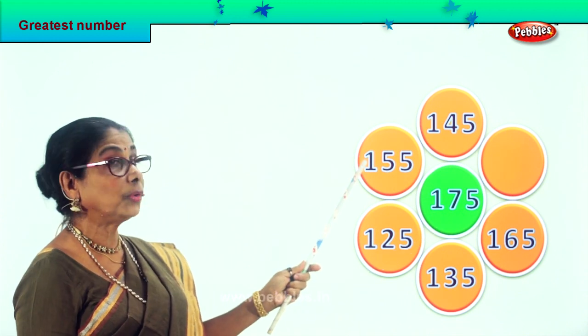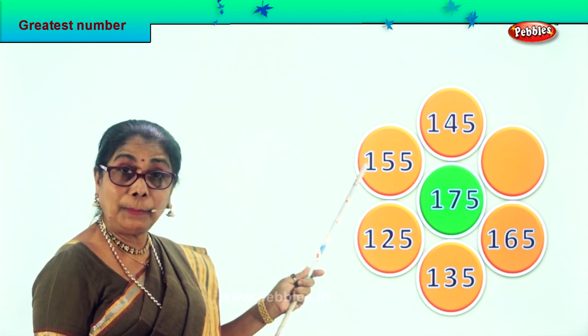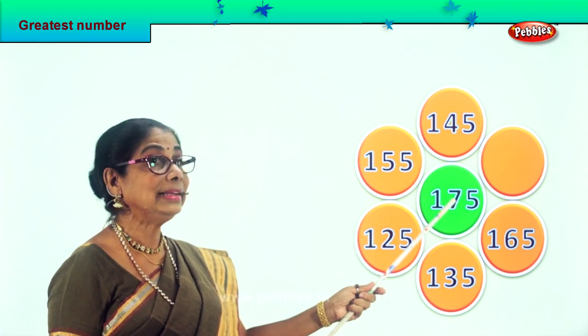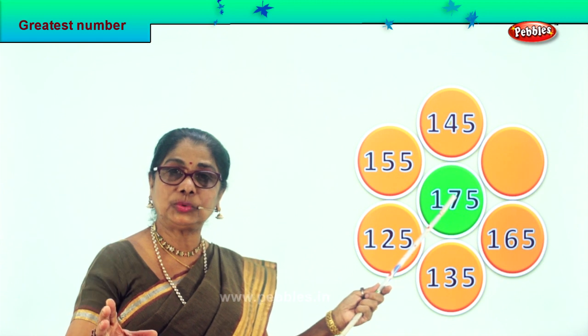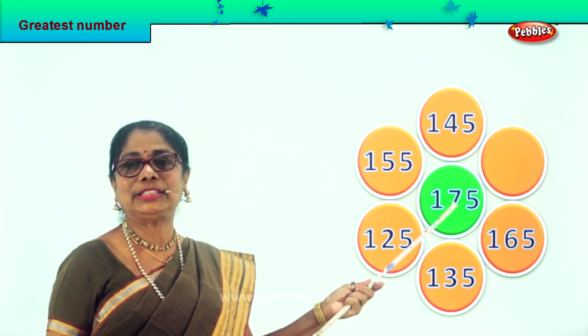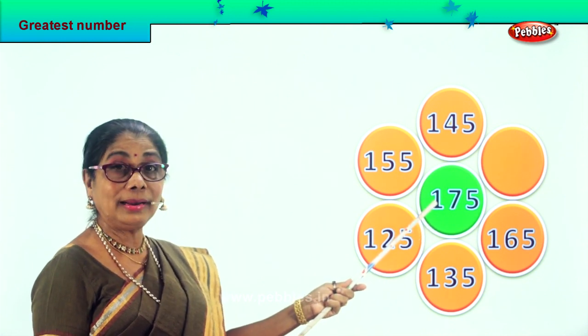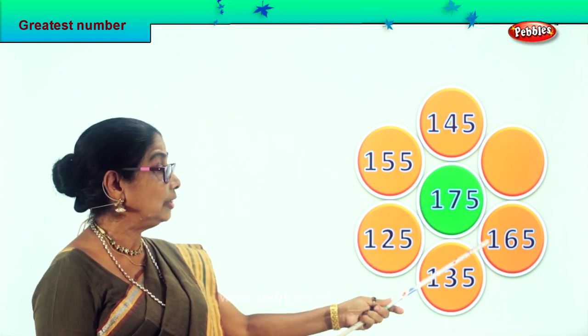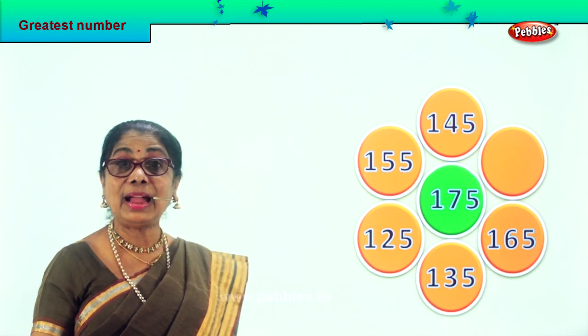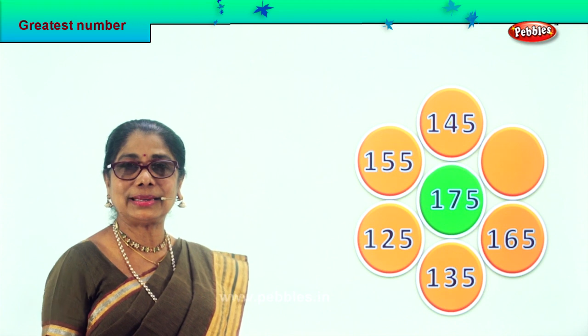So what did we do? First we look at the hundreds place. Even though it is 100 everywhere, we then take the tens place and see which is bigger. Because 175 has 7 tens and here is only 165 with 6 tens. So 175 is the biggest, greatest number.